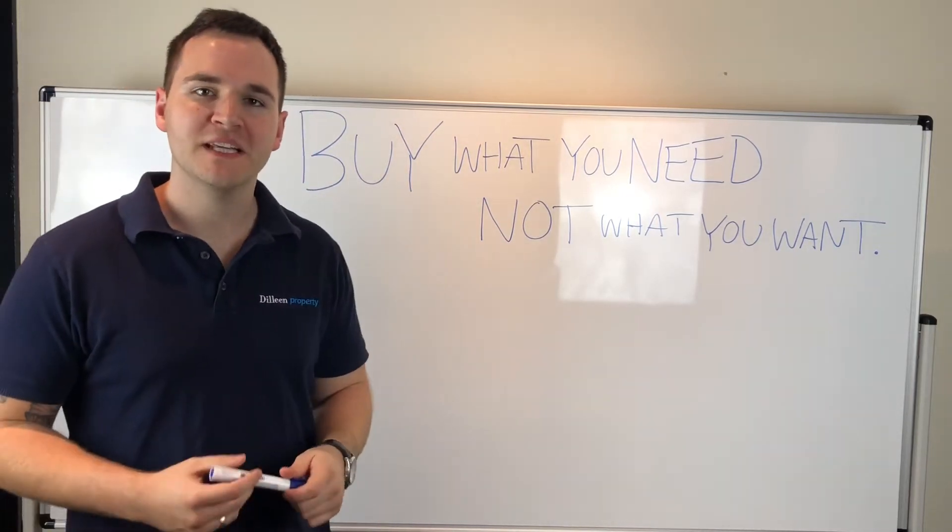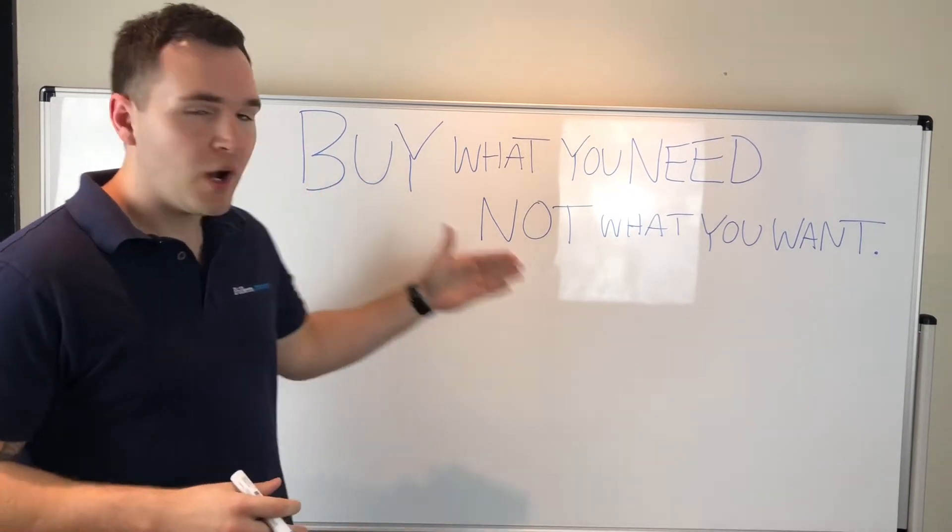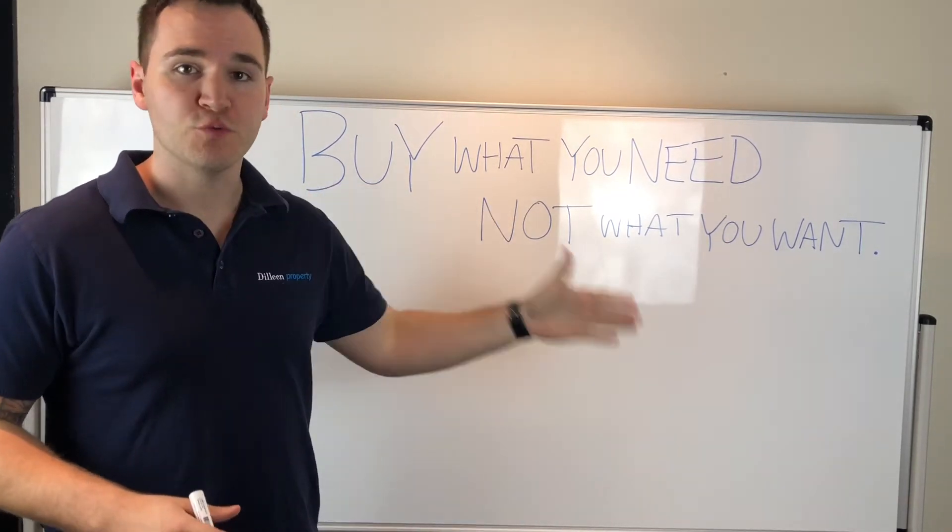Hey guys, it's Eddie here from The Lean Property. Today we're doing a quick video and the topic is buy what you need, not what you want.